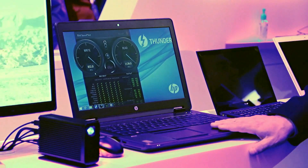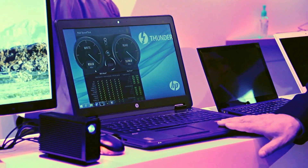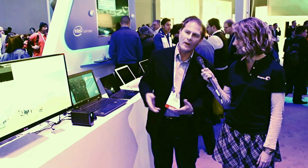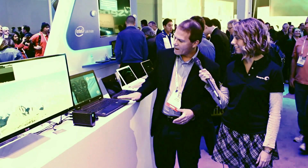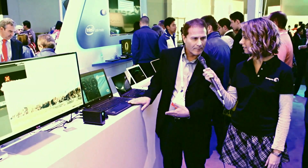We have an HP zBook mobile workstation, and this is a Windows environment. We all know the latest Mac Pro has Thunderbolt 2 capability, but we're also seeing it on Windows. The HP zBook has been shipping with Thunderbolt and is now upgrading to Thunderbolt 2, which is twice as fast as the original.